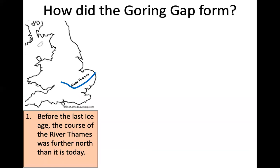How did the Goring Gap actually form? Firstly, before the last ice age the course of the River Thames was further north than it is today. The river was actually running to the north of London, and its mouth was in Norfolk on the Norfolk coast — not where it is today.